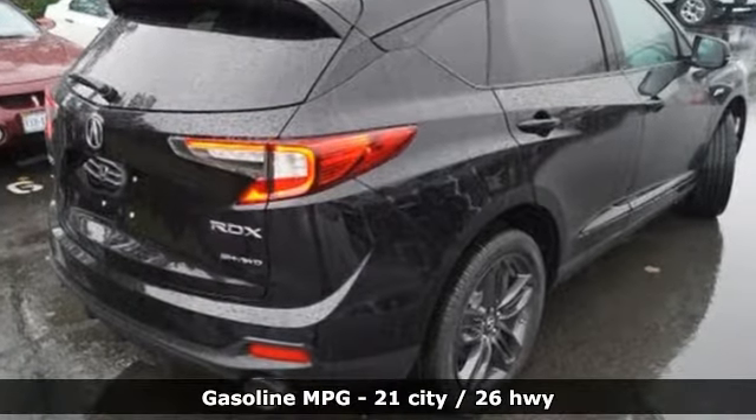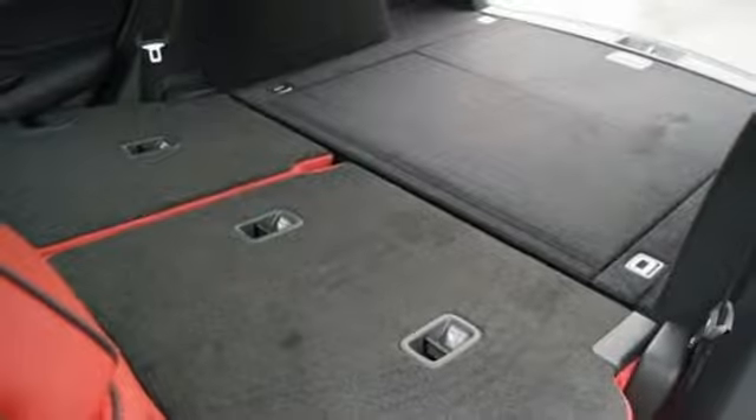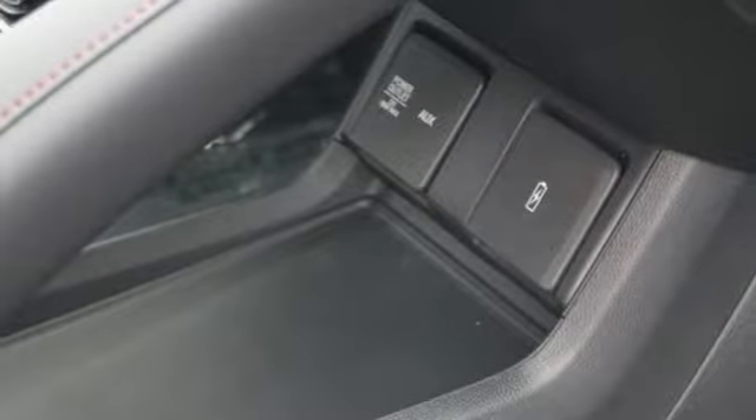Integrated navigation system with voice activation, power heated mirrors, front heated and ventilated bucket seats, auto-dimming rearview mirror, doors and push-button start proximity key, dual zone climate control.